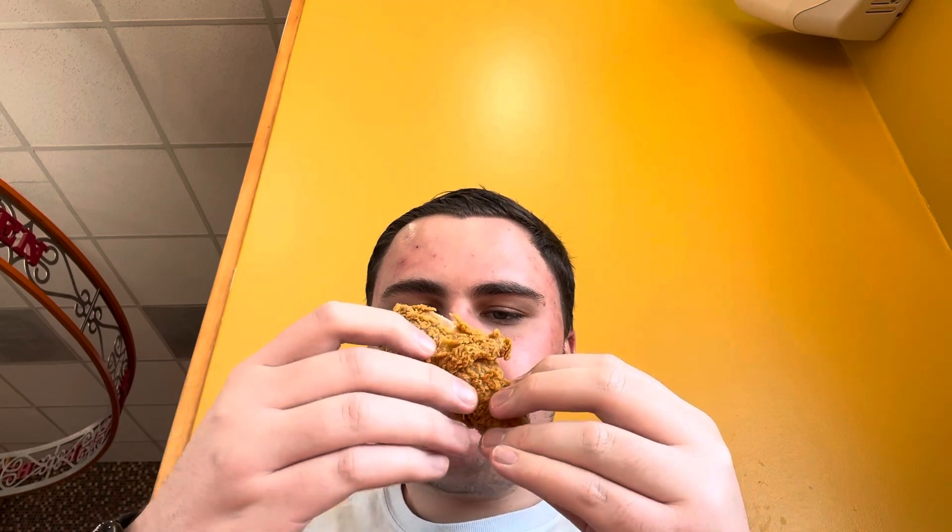Here's what one of the drumsticks looks like, and without further ado... That's it! Mardi Gras mustard tastes weird.